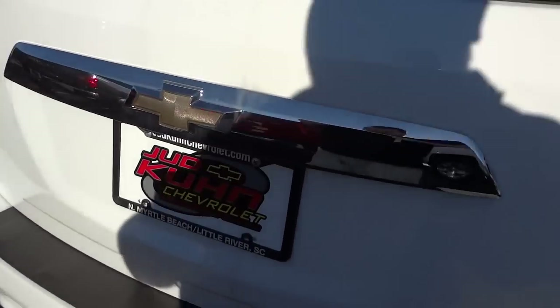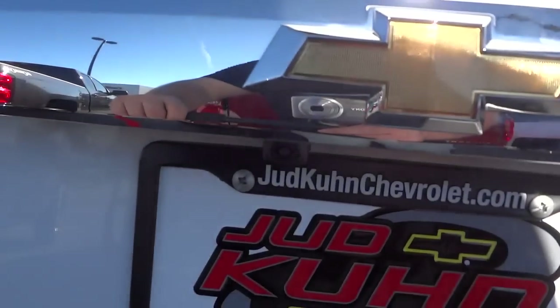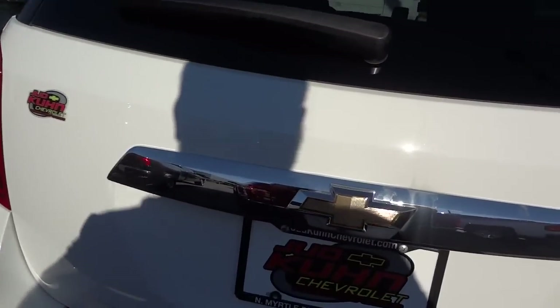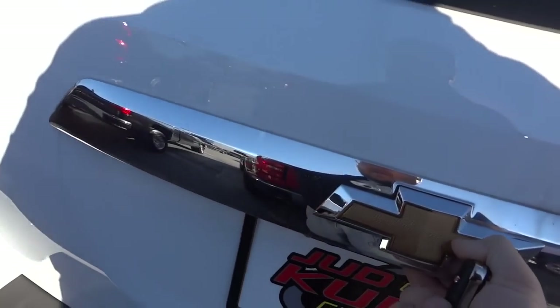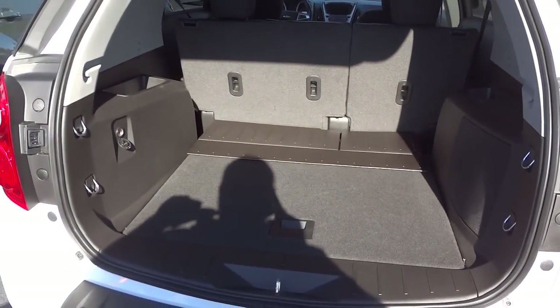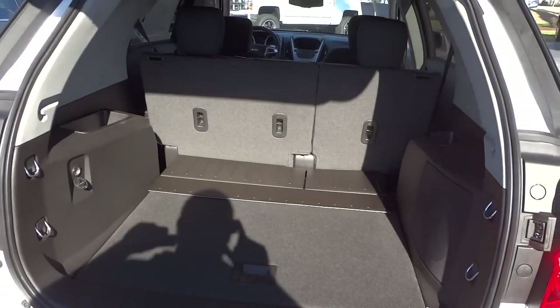Back here you've got your Equinox badge, a backup camera, and the privacy glass is very dark. I'm going to go ahead and open the liftgate — look at all that room in the back. It's a massive amount of storage space, and those seats fold down so you can seriously put some stuff back here.